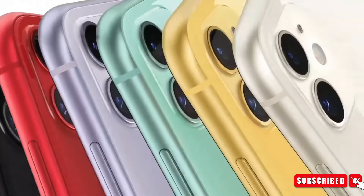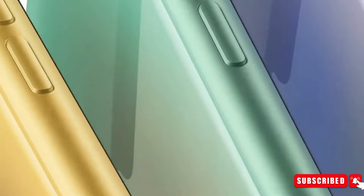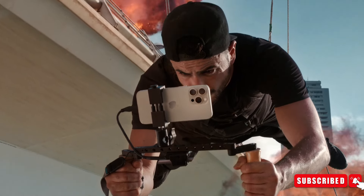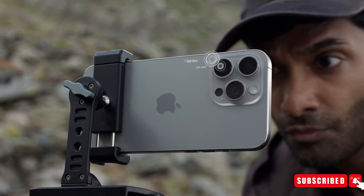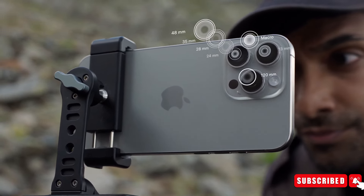Without further ado, let's dive into this new technology. Apple iPhones are renowned for their exceptional camera capabilities, consistently setting high standards in the smartphone industry. The company continuously strives to enhance camera capabilities, focusing on features like zoom, low-light performance, and video stabilization.